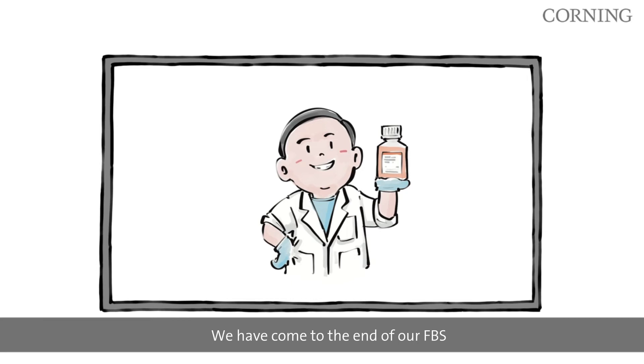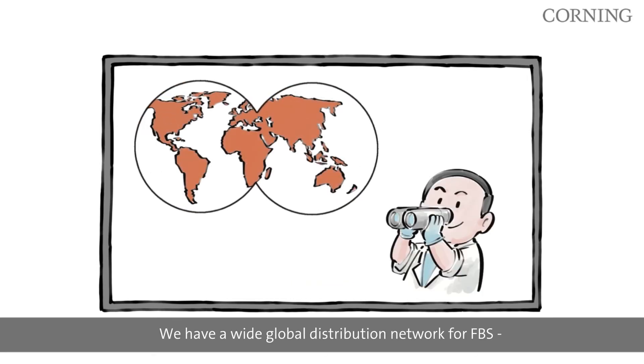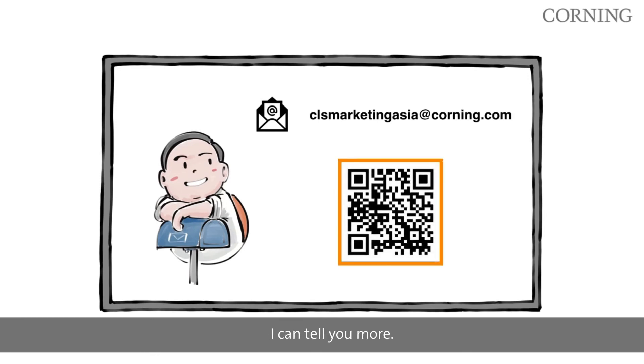We have come to the end of our FBS production walkthrough. We have a wide global distribution network for FBS. To order, you may contact any of our sales representatives. If you want more information, contact me — I can tell you more.